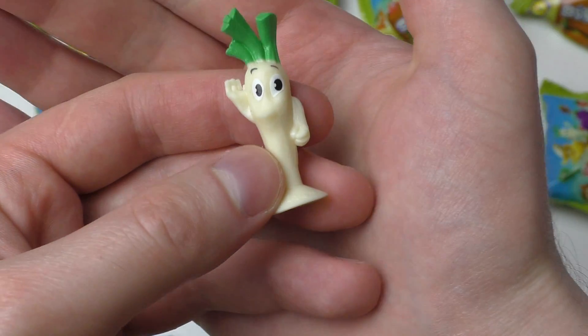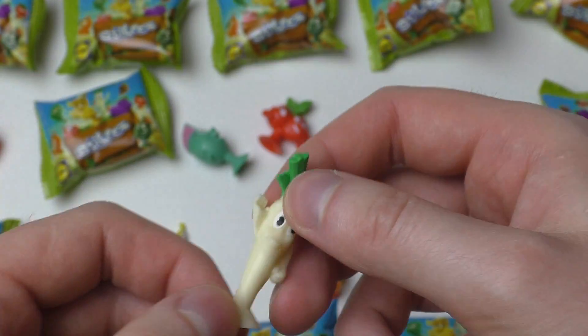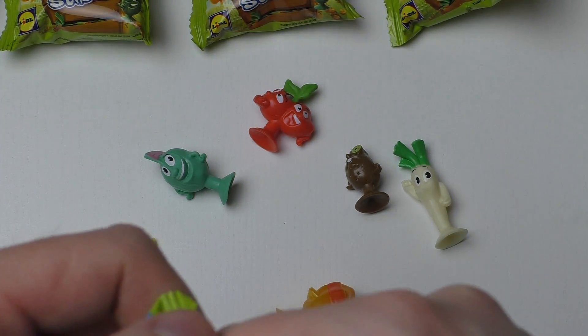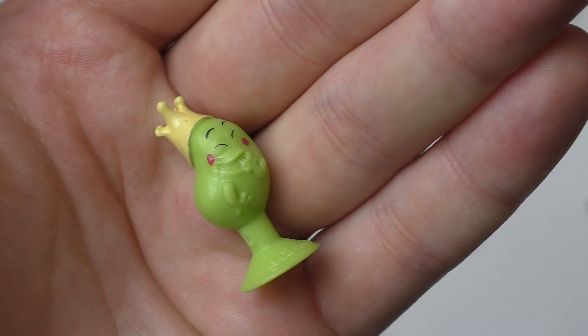In German it's Radieschen — I'll put the English name in the description, sorry I don't know the English name of this vegetable. I prepared leek, pineapple and stuff. This must be a pear.